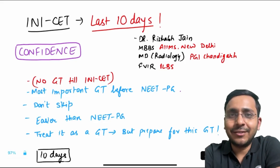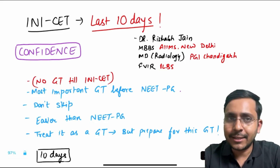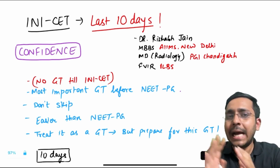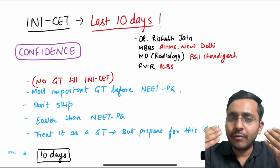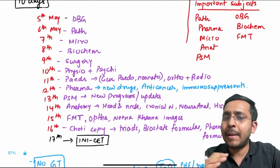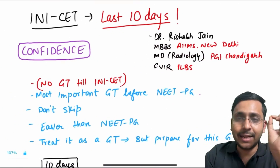Hello everyone. INI-CET is just around the corner. The exam is on 17th May and in this video I'll talk about what should be your last 10 days strategy for the upcoming INI-CET. This can vary depending upon when you see this video. I am recording this on 3rd of May. You have around 12 to 13 days from today, but I'm planning the last 10 days for all of you, with a total planner of which date to cover what subject. Let's start with the most important things as far as INI-CET is concerned.